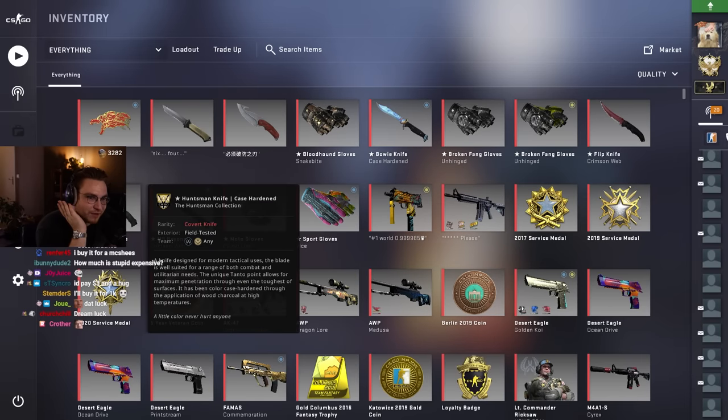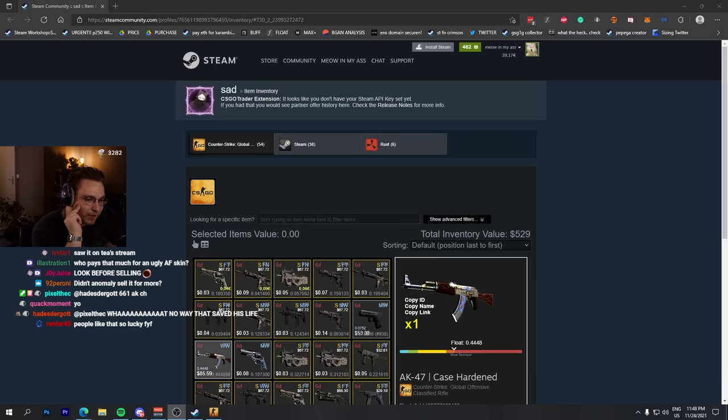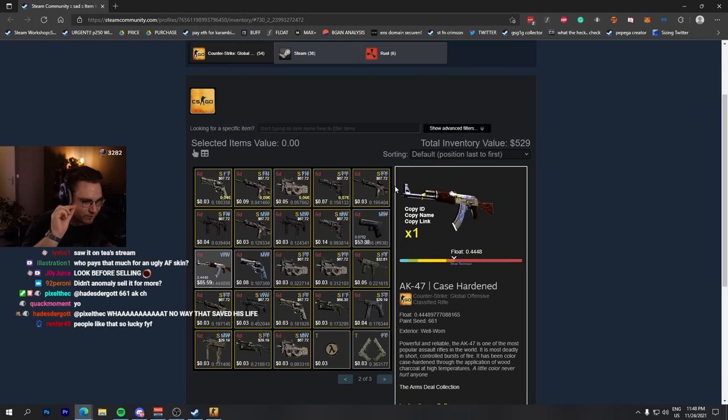How much is this AK? Above $30,000 — maybe even $35,000 or something. It's just nuts. Didn't I normally sell it for more? This is a well-worn, non-StatTrak one. The prices went up like big time. I normally sold it for less, I think even.